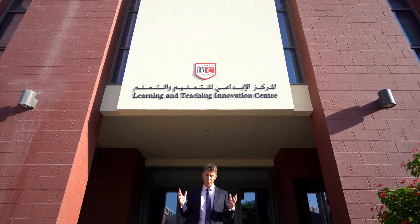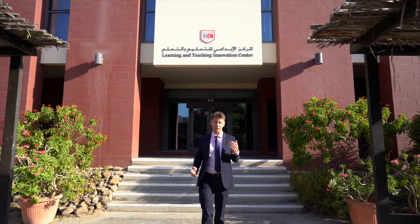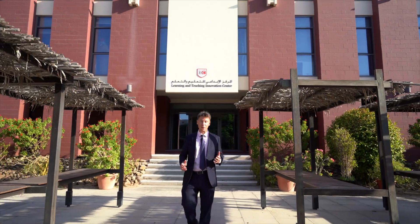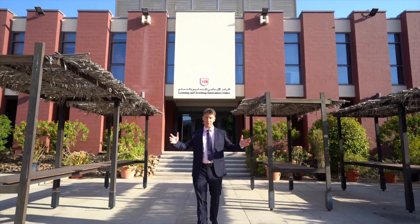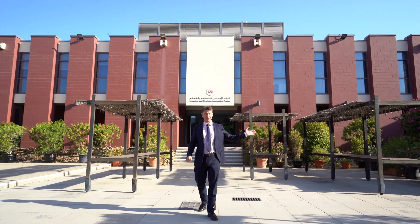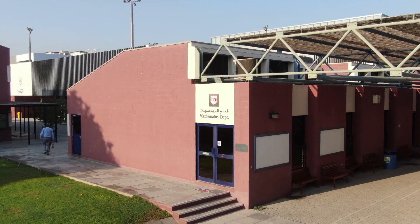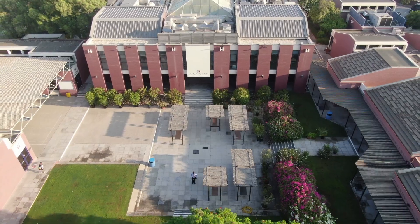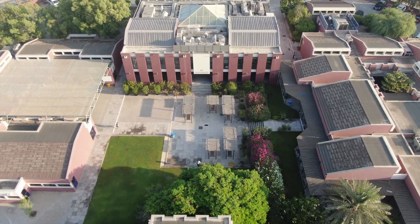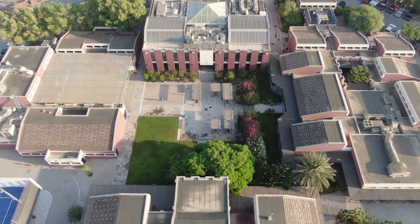Welcome to the heart of Dubai College. Behind me you will see the Learning and Teaching Innovation Centre, once affectionately known as D Block. We are in the central quadrangle of the school. Over to my left is A Block, straight ahead is B Block, to my right is C Block, and behind me was what is known as D Block. This is how Dubai College grew up in the late 1970s around these four major buildings.